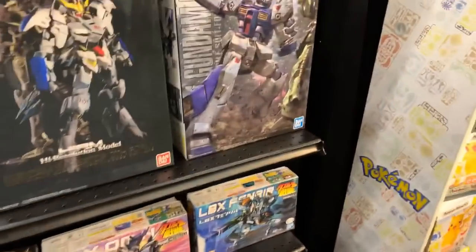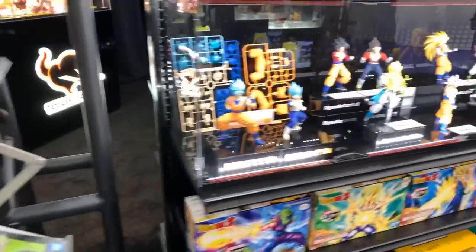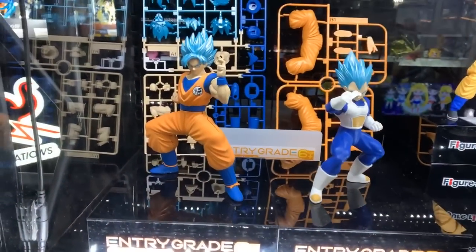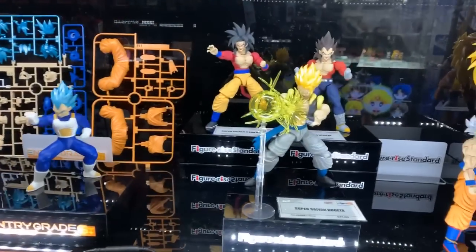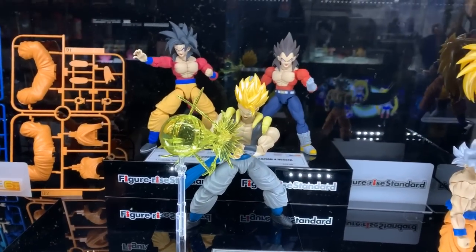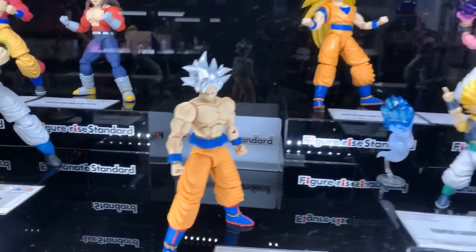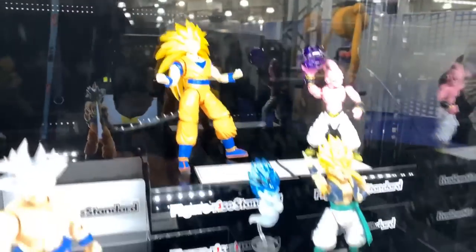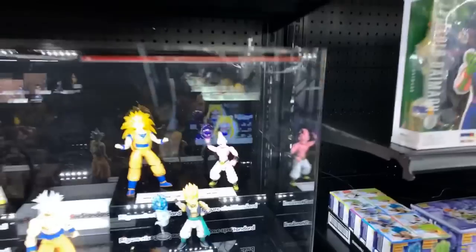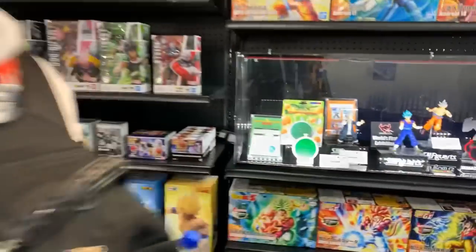Check out the DBZ section over here — model kits, and these are available now. Son Goku Ultra. We've seen all of these, let's go over here.